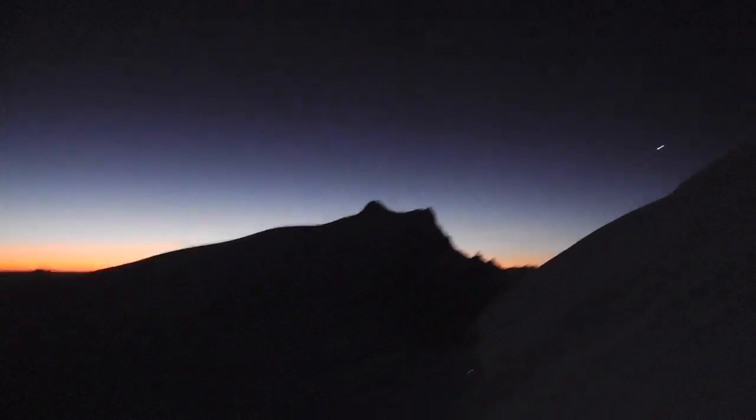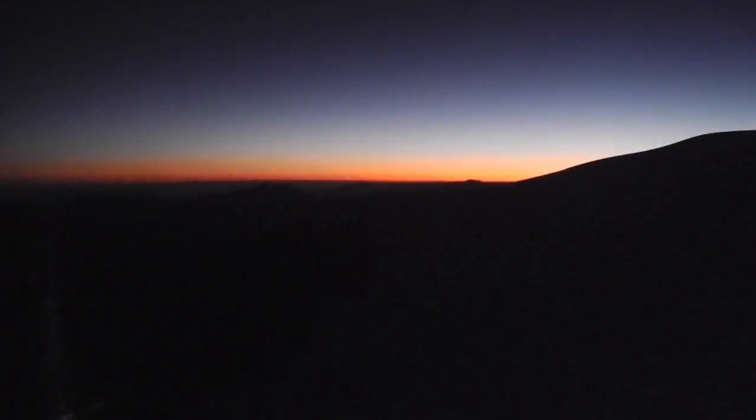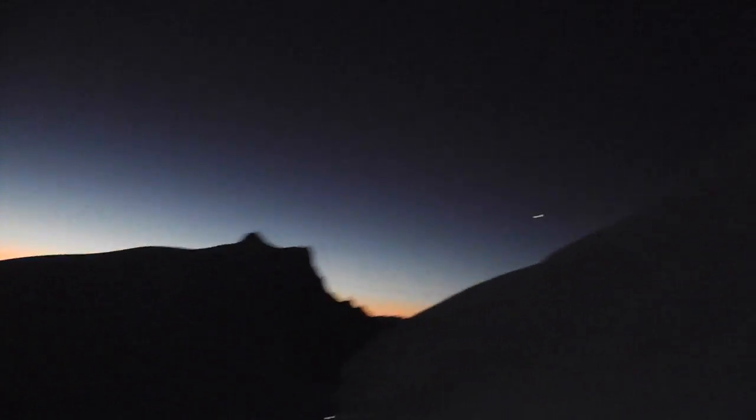Halfway up the Maudit now. One Maudit to the left — we're going to a col to the right, which you can't see yet. First evidence of sunrise. Dawn's coming in — it's going to give us a little bit of light to the top.